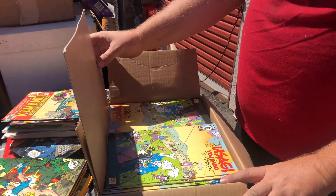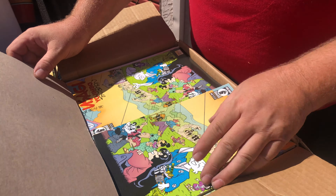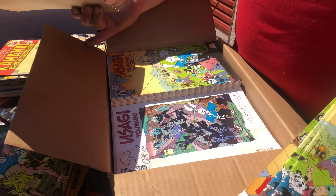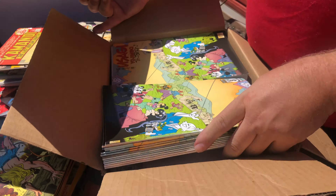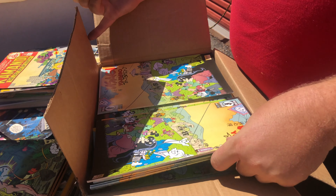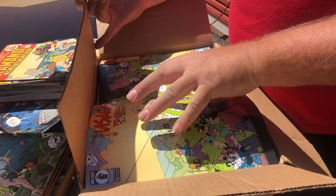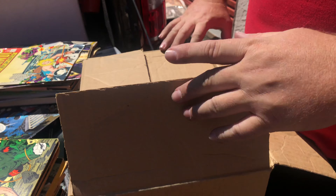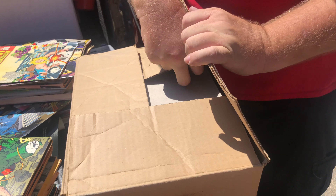Make sure to subscribe, like, and follow everywhere, and hit the bell for notifications — there are a lot of videos coming. Here's another box: there are at least 150 copies in here, and every one of these is signed — autographed. So I'm probably going to do some eBay listings with these. They're in mint condition and I wish I could get these verified by CGC.